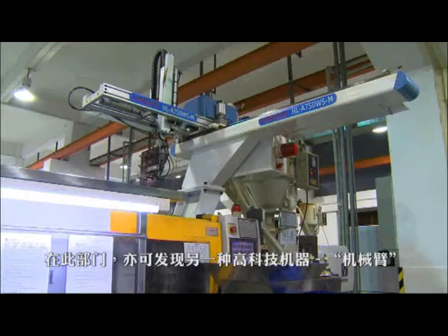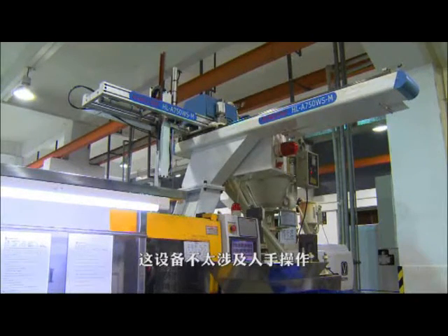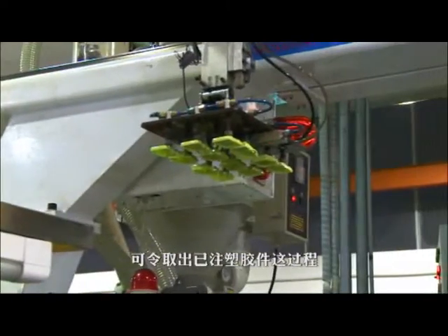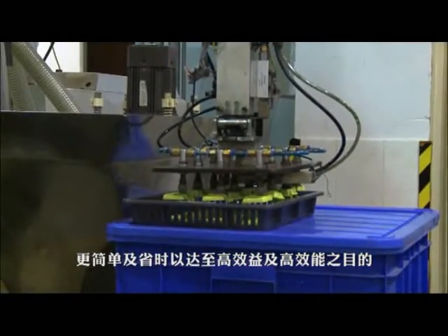In this workshop, another high-tech piece of equipment, the robotic arm, can be found. It makes the collection of injected items easier and quicker, requiring less labour contribution and effort, which leads to an increase in efficiency for this department.